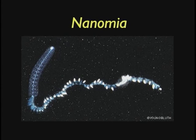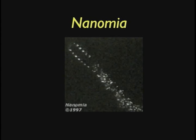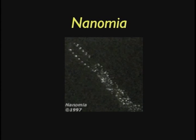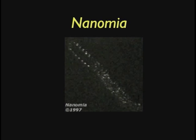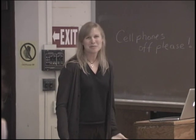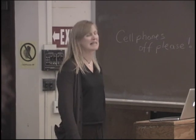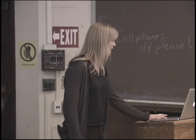Nanomia is another siphonophore, similar to the other one. And here's a picture of this guy bioluminescing — it just kind of glows all over. Why is he doing that? Predator evasion, maybe — that's the best we can come up with. He's not visual so he can't be communicating to other Nanomia. We really don't know.